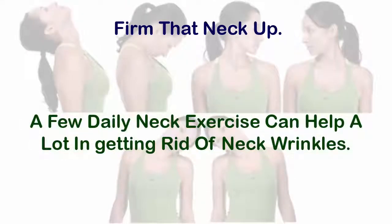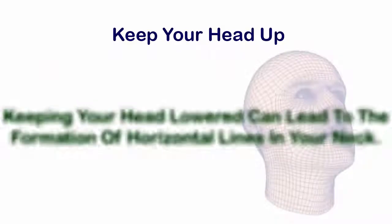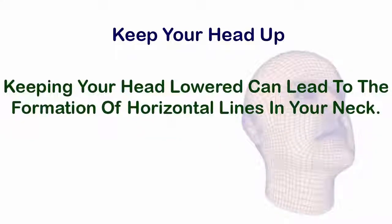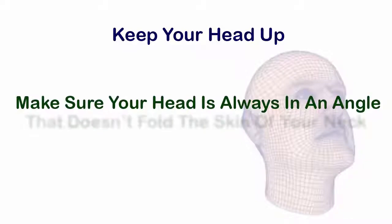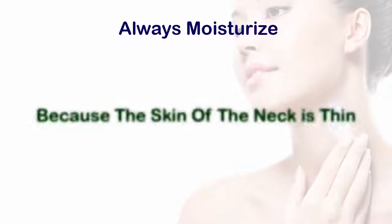Three: firm that neck up. A few daily neck exercises can help a lot in getting rid of neck wrinkles. Four: keep your head up. Keeping your head lowered can lead to the formation of horizontal lines in your neck and eventually wrinkles. Make sure your head is always at an angle that doesn't fold the skin of your neck.